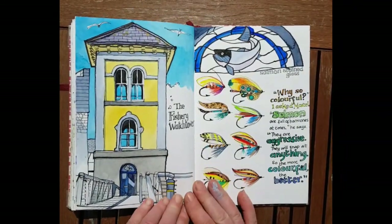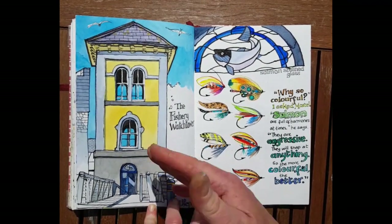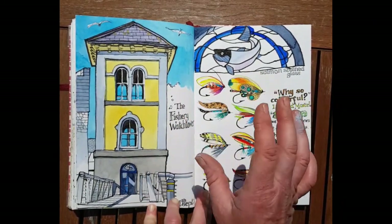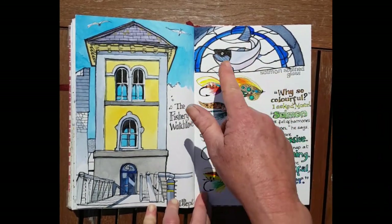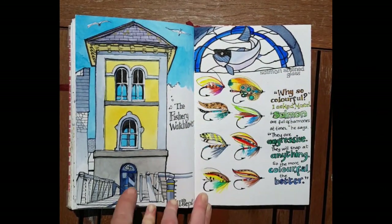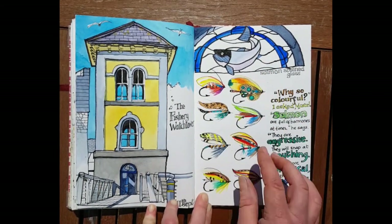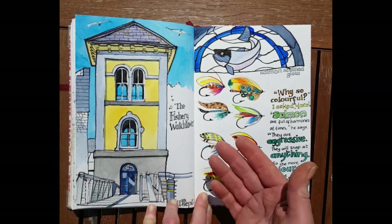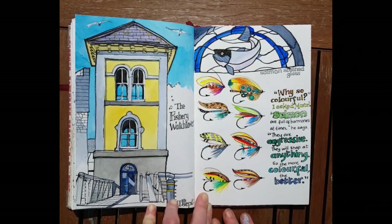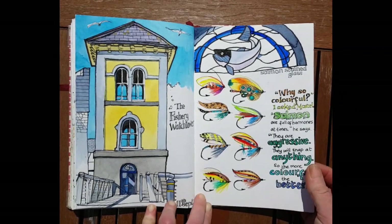This is the Fishery Watchtower in Galway City. I was following a theme of keeping colors in a limited palette, so I went for bright yellow and bright blue. You can see the stained glass window from the inside. One of the displays inside shows these magnificent salmon flies. I asked my husband Marcel why they're so colorful, and he said salmon are full of hormones at certain times — very aggressive — and they'll snap at anything, so the more colorful the better.